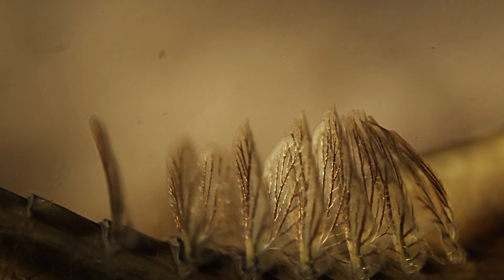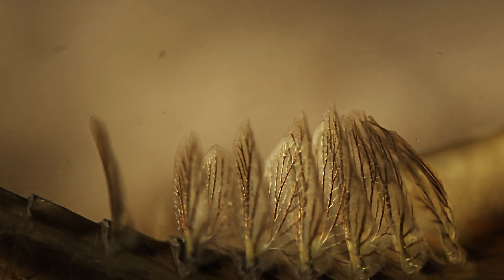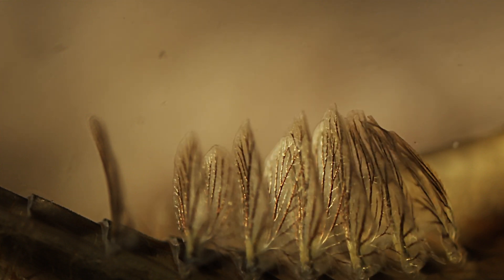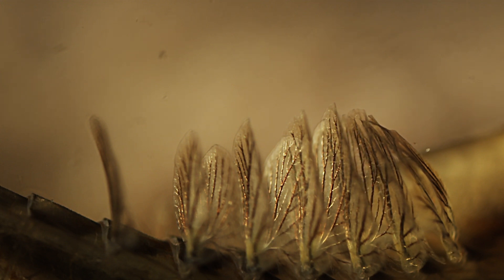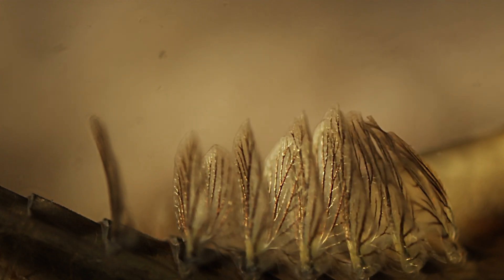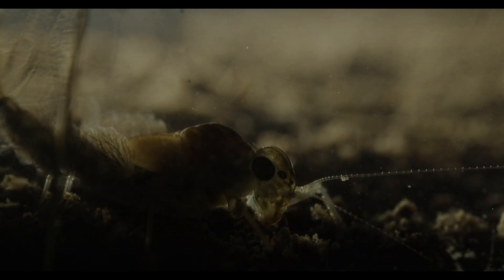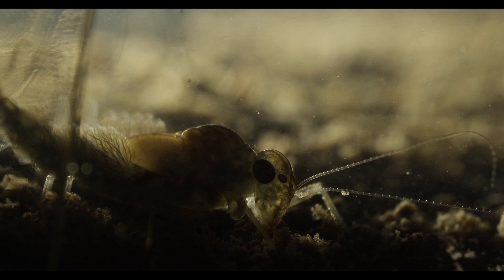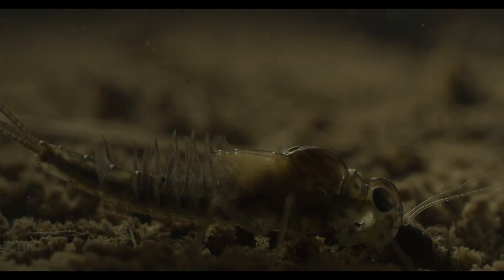Nature's beauty comes in many forms. You can find it anywhere in the natural world if you are simply looking for it. A tiny insect — this one has a body length of less than a centimetre — can be hauntingly beautiful, and might even be more important to some ecosystems than the charismatic and graceful mammals and birds we usually associate with the animal kingdom.